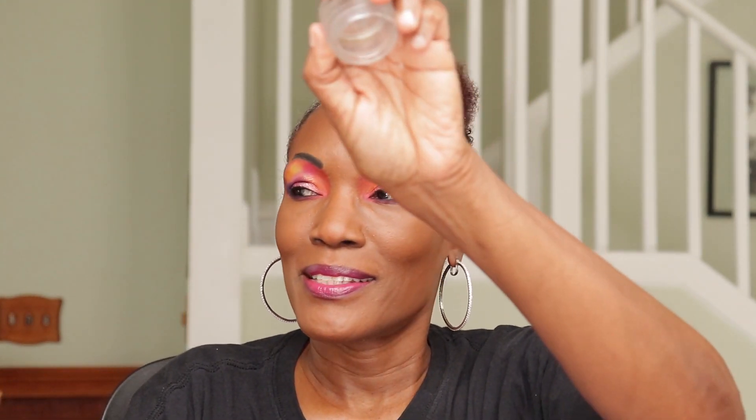Algenist eye cream — I used it all up, scraped it all up, it is empty. I liked it. It was moisturizing but I didn't see a difference in fine lines or anything like that. I got this in a box a while back.